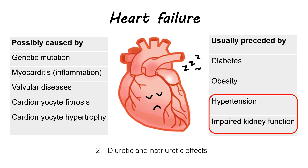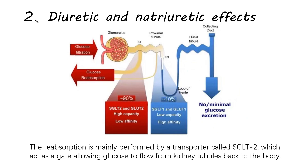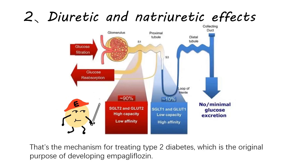Second, diuretic and natriuretic effects: kidneys play an important role in the reabsorption of glucose. The reabsorption is mainly performed by a transporter called SGLT2, which acts as a gate, allowing glucose to flow from kidney tubules back to the body. In this scenario, empagliflozin serves as an inhibitor of SGLT2, lowering the glucose reabsorption. That's the mechanism for treating type 2 diabetes, which is the original purpose of developing empagliflozin.